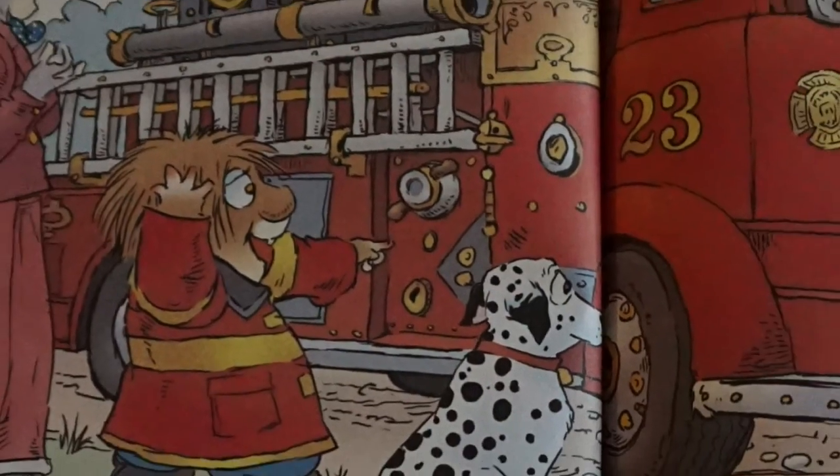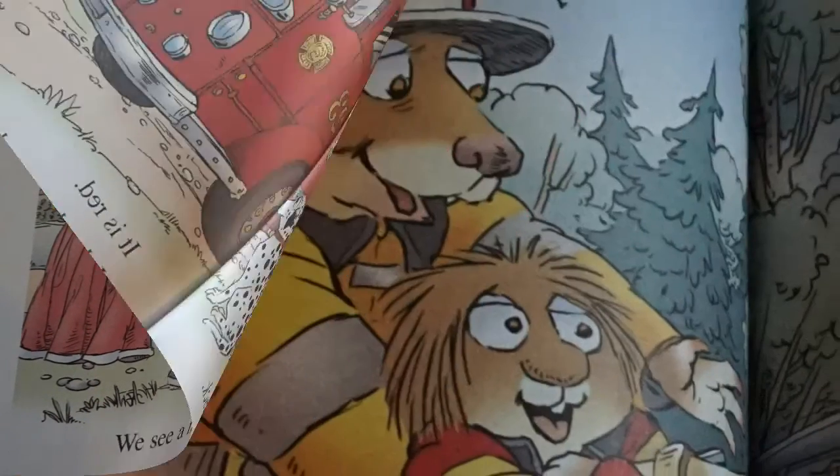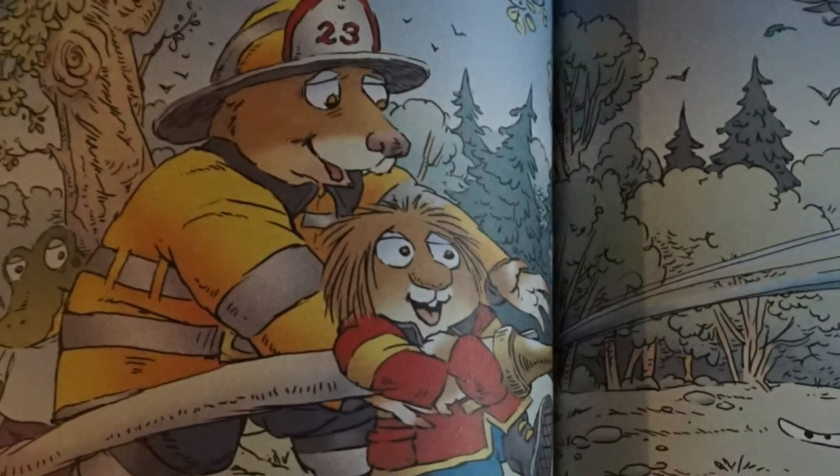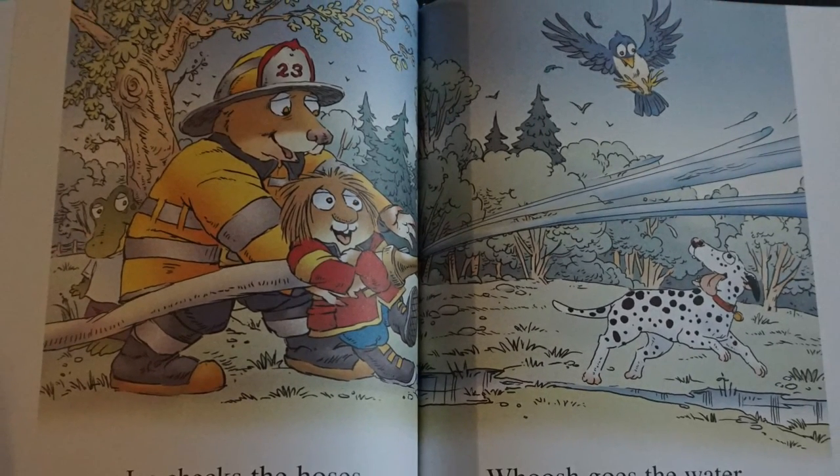We see a fire truck. It is big. It is red. It has hoses and a ladder. Joe checks the hoses. He lets me help. Whoosh goes the water. This hose is working fine.